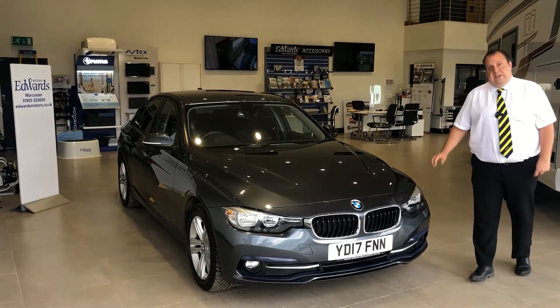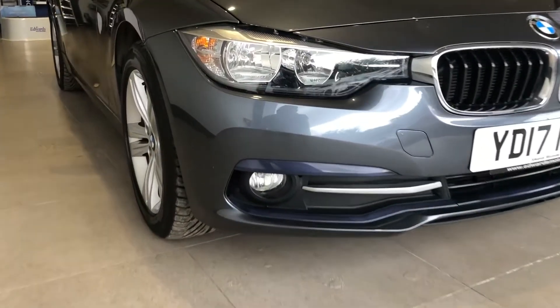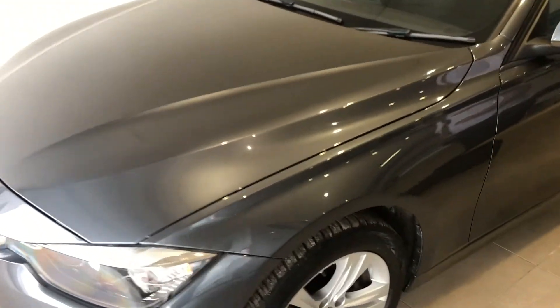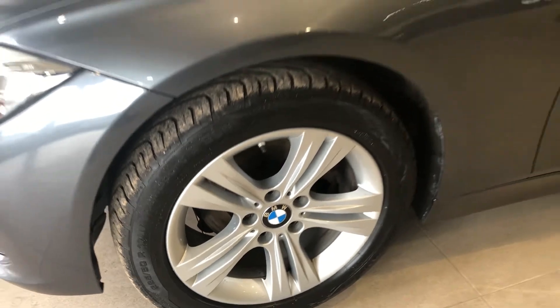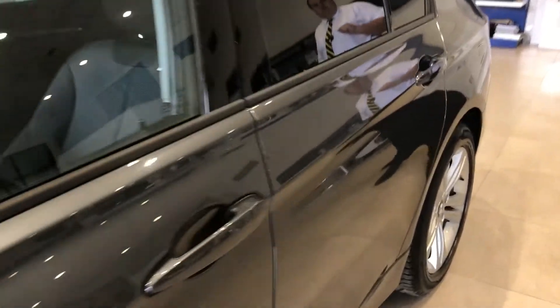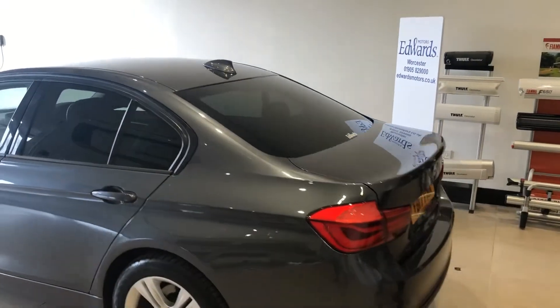This particular 3 Series is a sport model. As such, you've got the front fog lights on the vehicle, BMW's signature grille there on the front, and 17-inch silver alloy wheels. The paintwork on this vehicle is finished in the metallic mineral grey. You also have privacy rear windows, the shark fin antenna, and moving around to the back, we've got rear parking sensors.